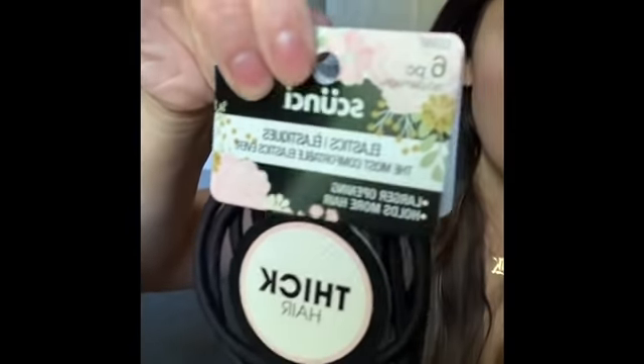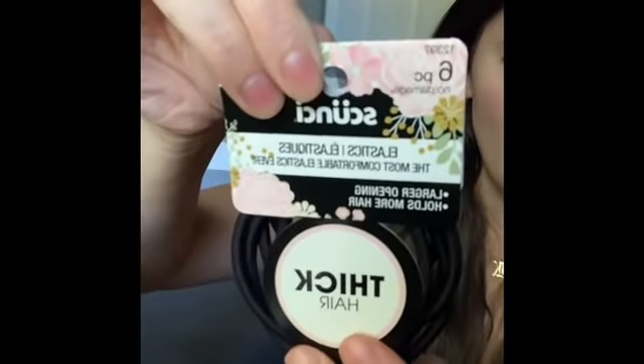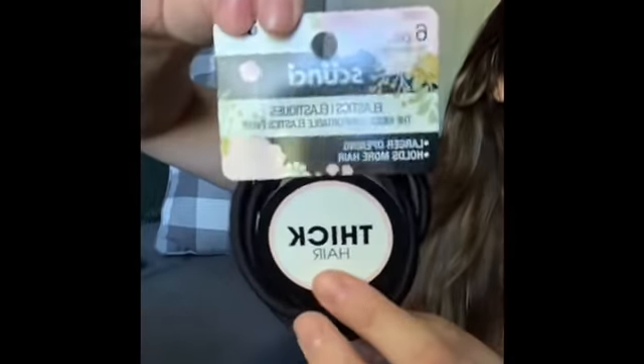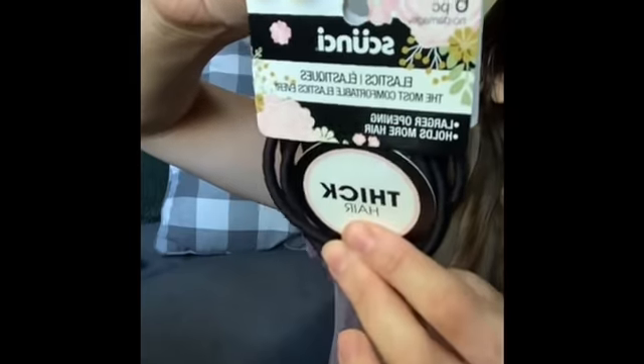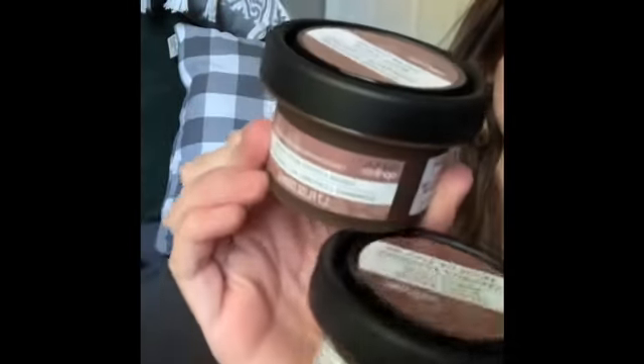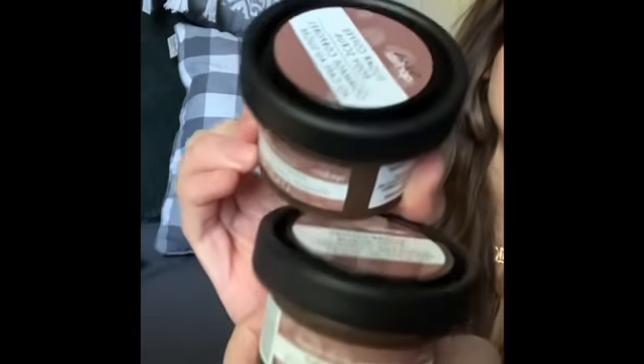I grabbed some of these name brand hair ties for thick hair — they have no metal piece so they don't get stuck in your hair. You get six for a dollar, and I'm excited to try these. I also grabbed some coffee scrubs — I've heard really good things from YouTubers who have hauled this. I got two, because I always get one for myself and one for a gift or giveaway.